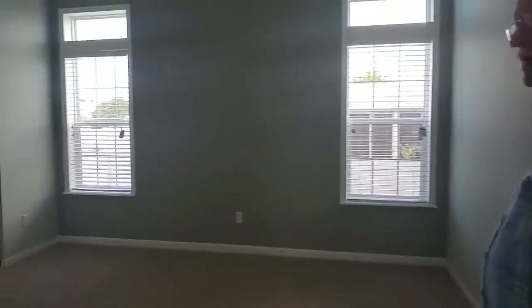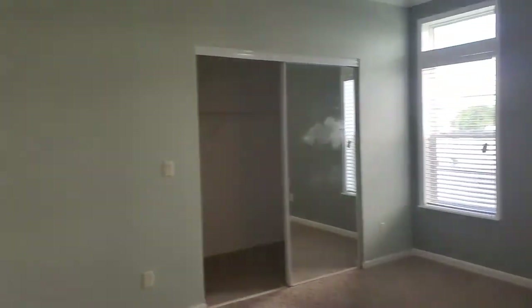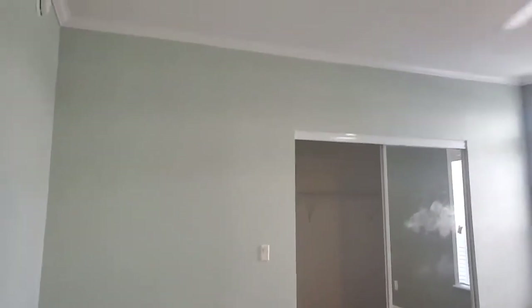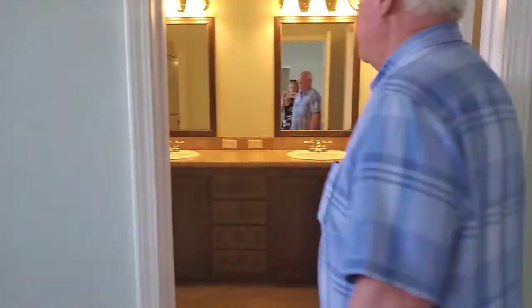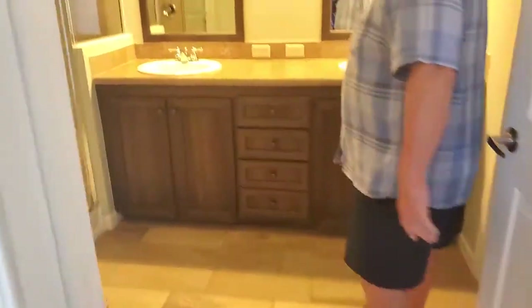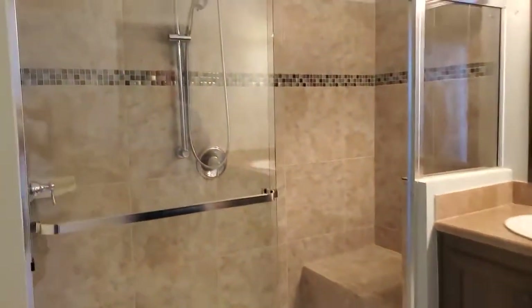Here's the main bedroom and bath. Walk-in closet. One of the nicest showers you'll find — new, modern touch.